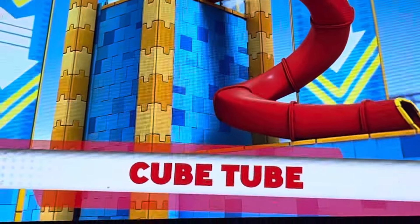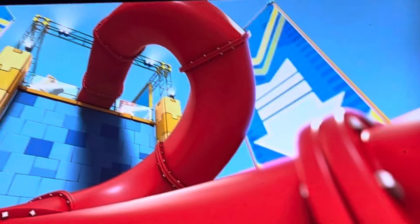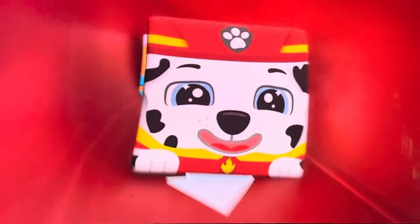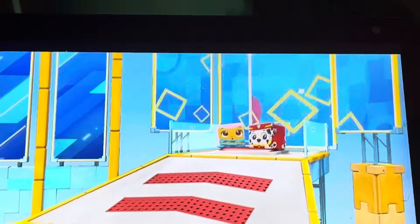Last obstacle on the course — the cube tube! What goes up must come down! The crowd is going wild! Down they go! They've made it to the flag! Another challenge complete!